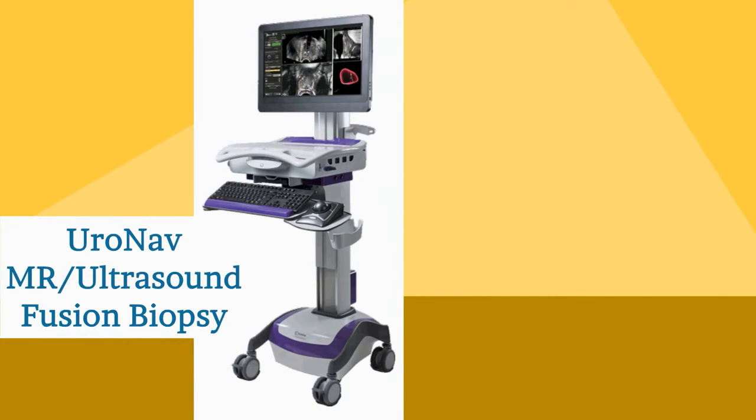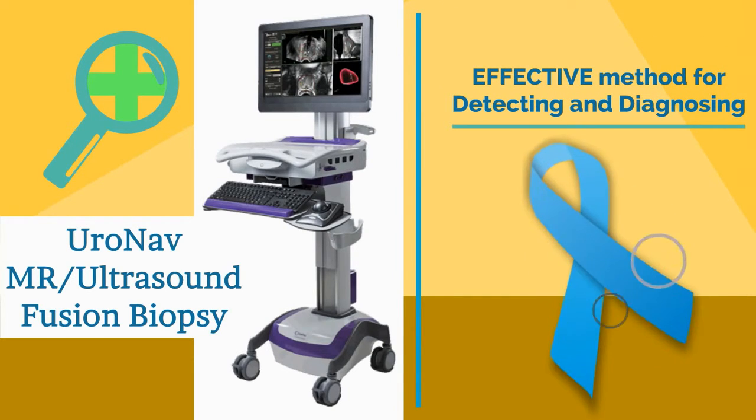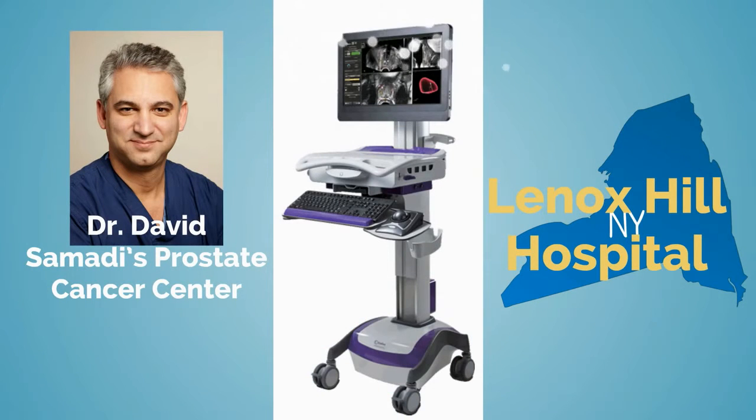UroNav MR ultrasound fusion biopsy system is a more effective method for detecting and diagnosing high-risk and aggressive prostate cancers and results in less false negatives. Dr. David Samadhi's Prostate Cancer Center at Lenox Hill Hospital is the only center using this revolutionary technique in New York City.